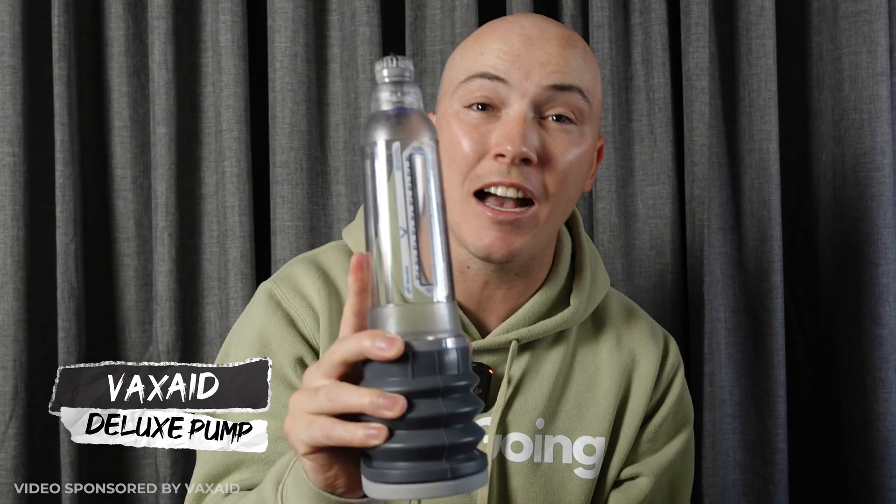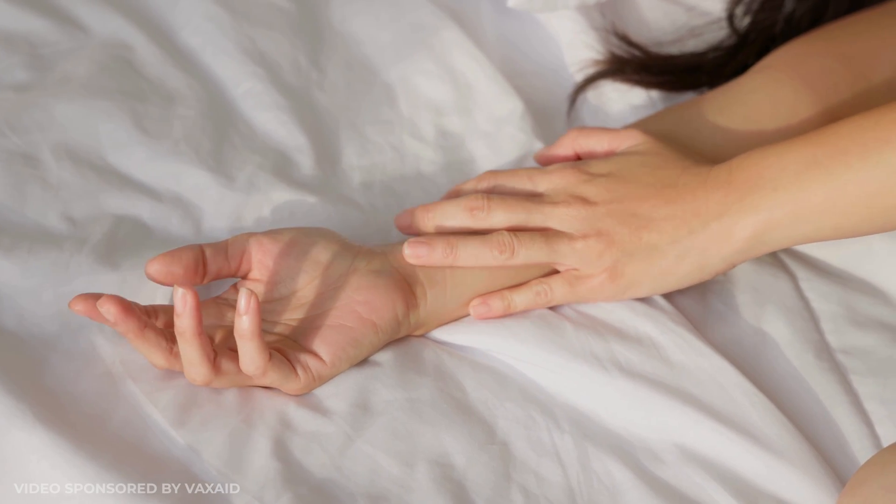One of the ways is by using a vacuum erection device like the VaxAid Deluxe Pump. Quick shout out to VaxAid for supporting our channel and sponsoring this video — their website is linked in the description and pinned comment. A vacuum erection device works by drawing fresh oxygenated blood into the penile tissue, forming a hard erection, and then you place a constriction ring around the base of your penis to keep the blood held inside. Once you have the erection, you can engage in penetrative intercourse, self-pleasure, or use it daily to retrain your penile tissue as part of your rehabilitation plan.